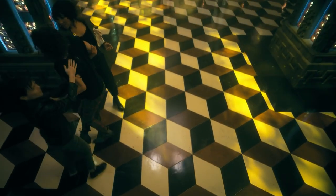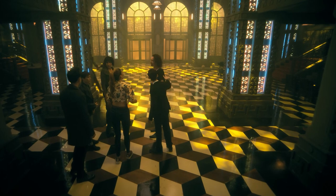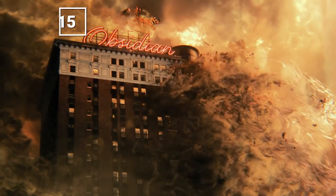The Umbrellas encounter a very similar situation when the hotel begins to cut them off through an endless cycle of hallways. The Hotel Oblivion also contains a very similar checkered floor as the Black Lodge, though this one descends into a Q-Bert-like 3D illusion.